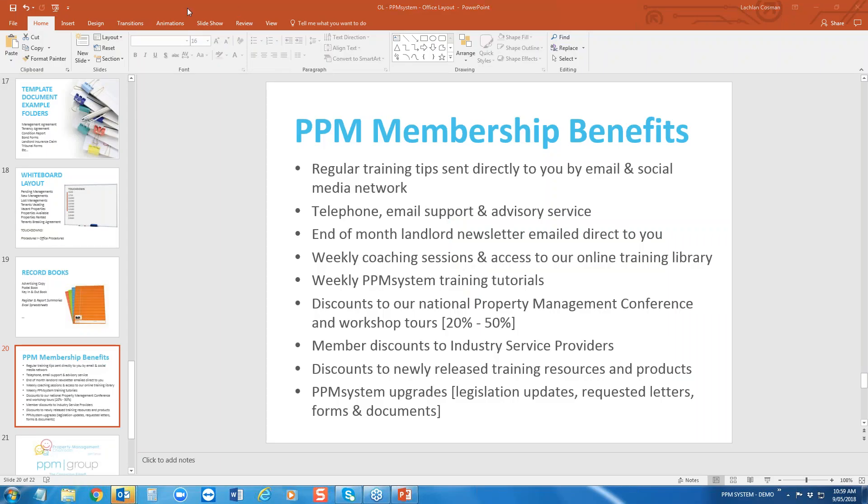Don't forget all of your membership benefits: free access to my coaching sessions on Tuesdays; you can call as many times as you like, even just for that little bit of confidence or support; your end-of-month landlord newsletter sent out with your statements; and your tutorials. We've got our national conference coming up in about seven weeks — as a member you get a 20–50% discount and an awesome lineup of speakers. In the members area you'll also find industry service provider discounts and system updates. A big thank you for attending today — have an awesome week, and I look forward to hearing from you with your next question.